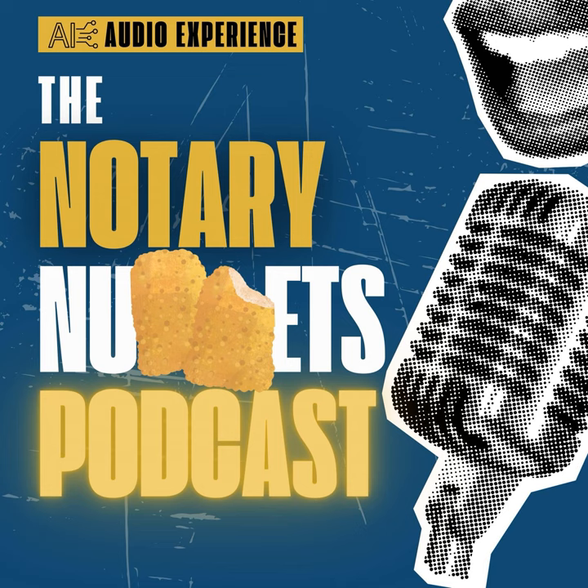That's all for this episode of the Notary Nuggets podcast. Keep your seals handy and your digital pens ready, because the future waits for no one. Until next time, keep notarizing smartly, and don't forget — your digital notary adventure is just beginning. Stay curious, stay secure, and keep your documents as close as your encryption keys. Signing off.